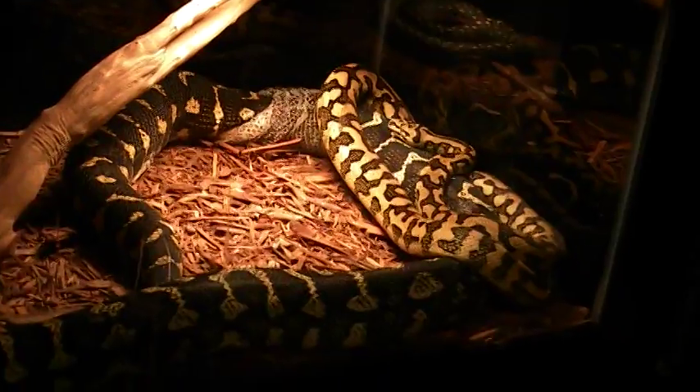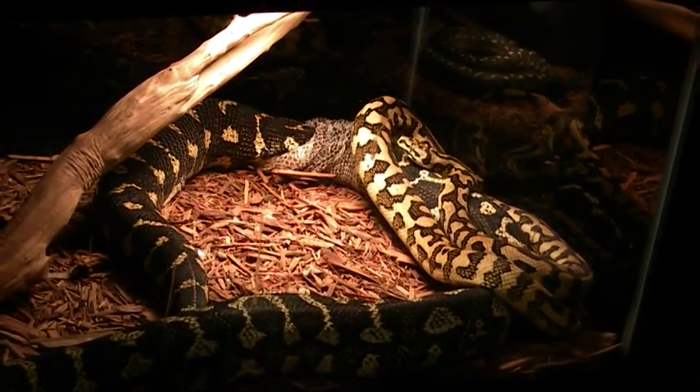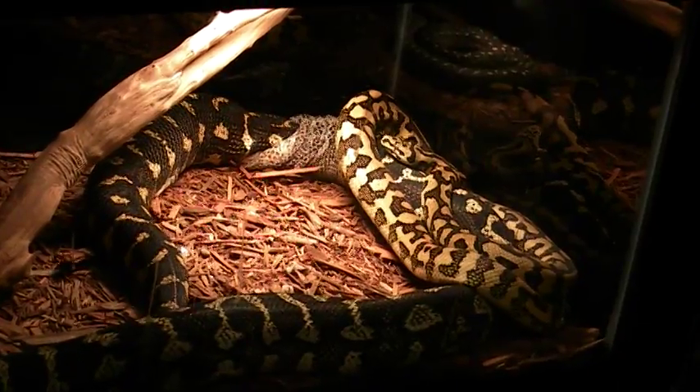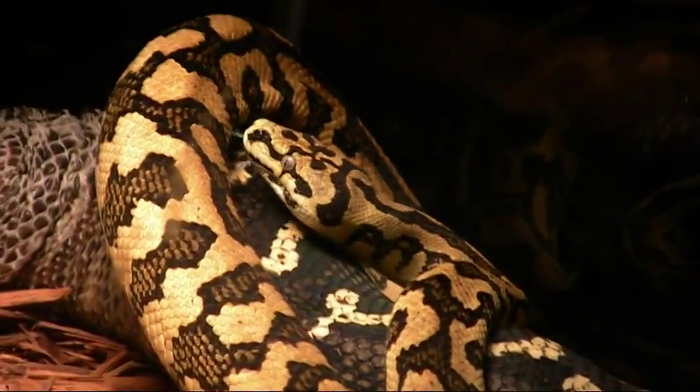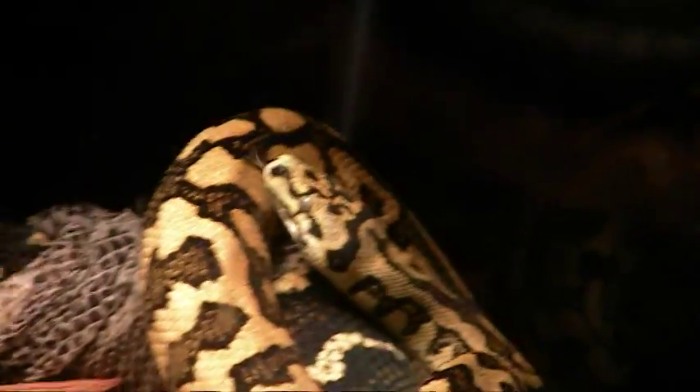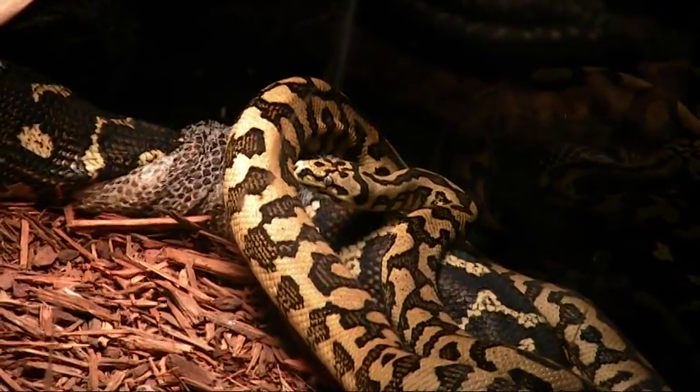My jungle carpet female here is in the process of shedding her skin. I recently put this male 50% jungle jaguar in with her to see if he would copulate with her, and it looks like now that she's shedding he's going to have a definite interest.